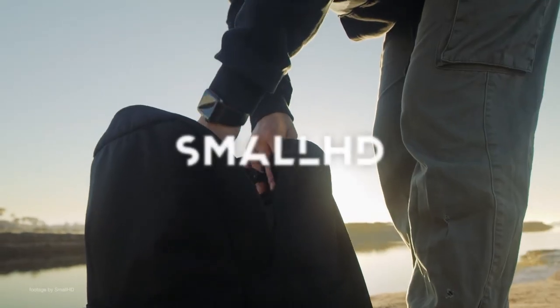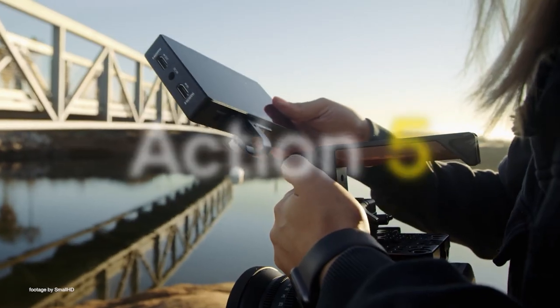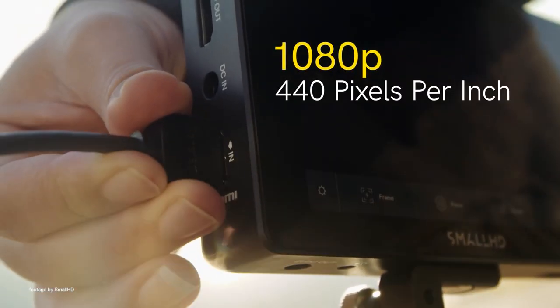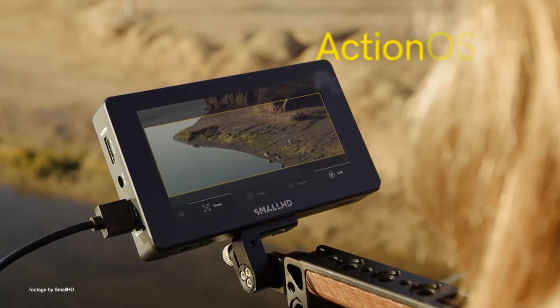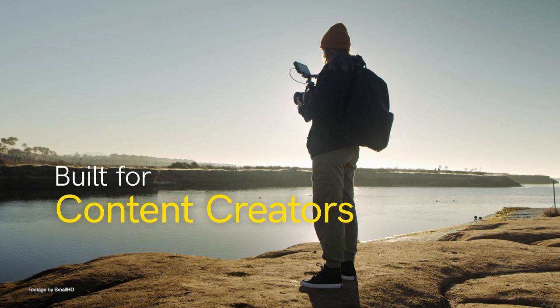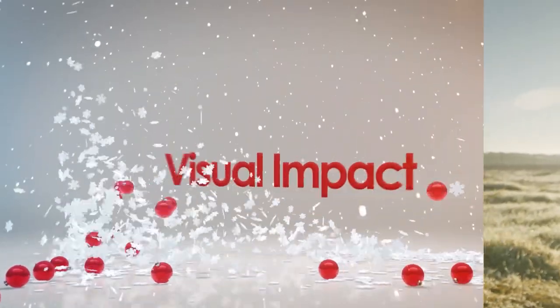The SmallHD Action 5 is a compact and affordable monitor featuring a 2000 nits daylight viewable 5-inch touchscreen and HDMI in and out. In addition, the Action 5 can be powered either by a Canon LP-E6 or Sony L-Series batteries, while the USB port makes it possible to upload LUTs. The monitor also features a new and simplified version of PageOS called Action OS, which provides quick and easy access to various tools for exposure and focus.